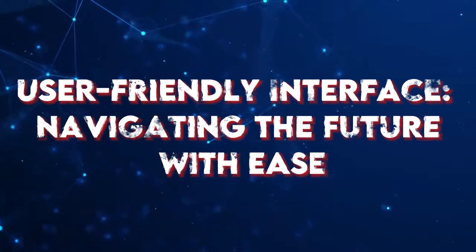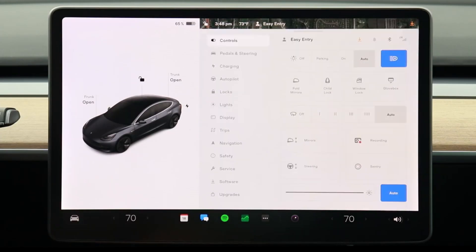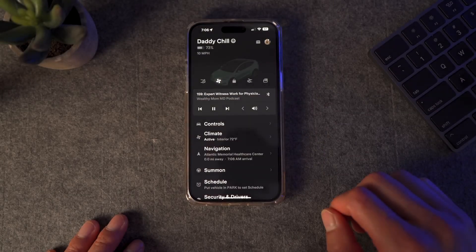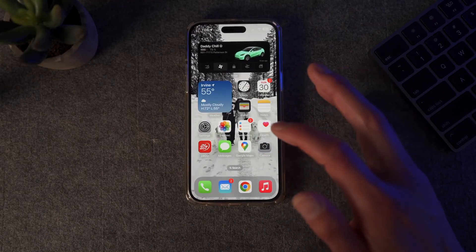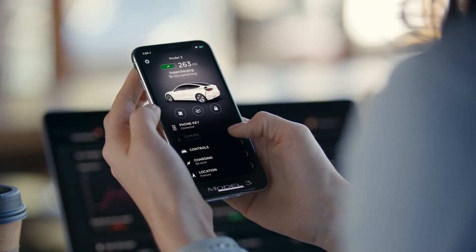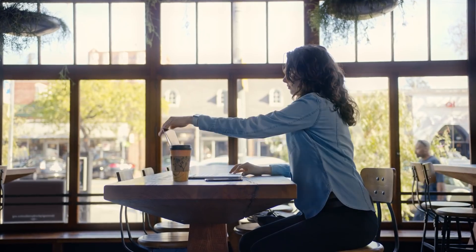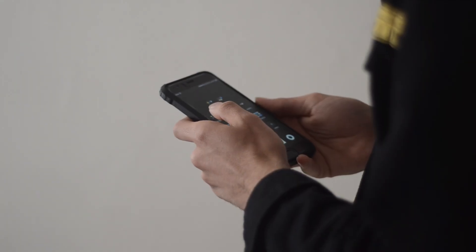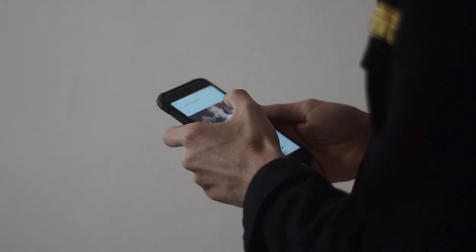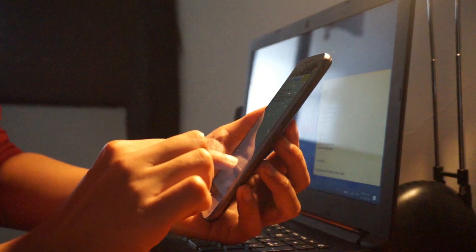User-Friendly Interface — Navigating the Future with Ease. Tesla's commitment to user experience is evident in the design of its interfaces. Whether it's the sleek touchscreen of a Powerwall, the intuitive controls of the Tesla smart app, or the ease of use in their electric vehicles, Tesla prioritizes user-friendly interfaces. This emphasis on simplicity ensures that homeowners can effortlessly manage and monitor their smart home systems, even if they're new to the world of renewable energy and home automation.